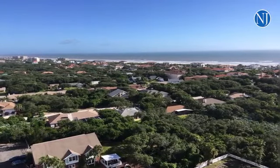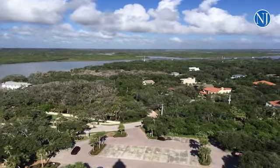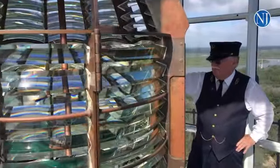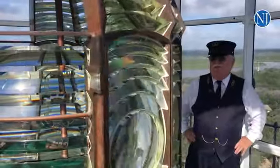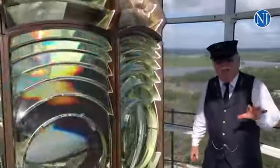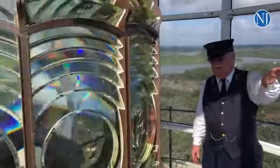This lighthouse is the third tallest in the United States, and it has to be, because our shipping lanes are pretty far out. It's not just sandbars here in the inlet — there are also sandbars that run off our coast too. So if you're on the beach, you never see the big ships. But trust me, they're out there.